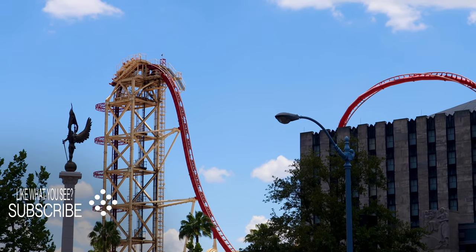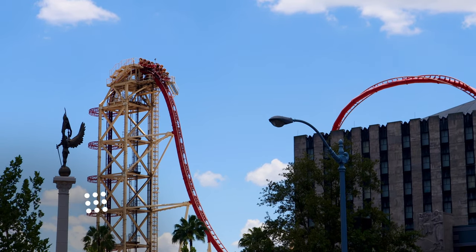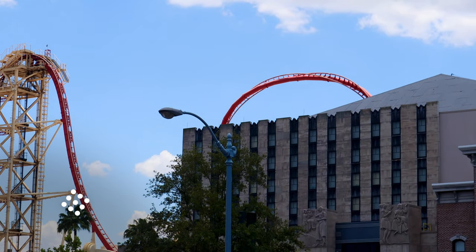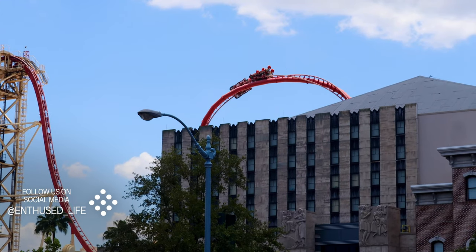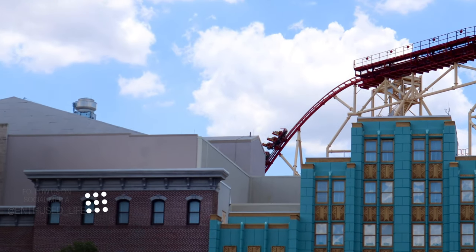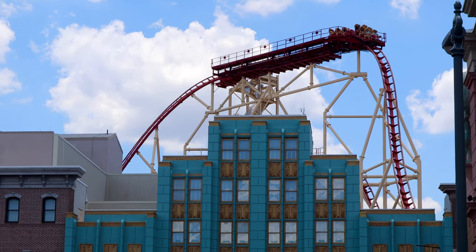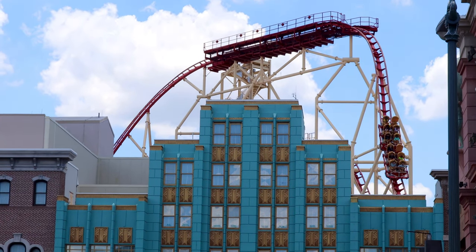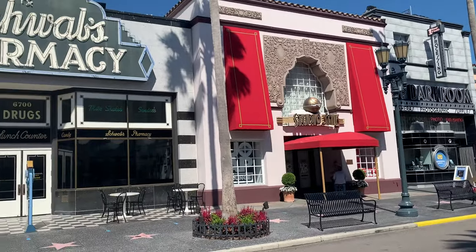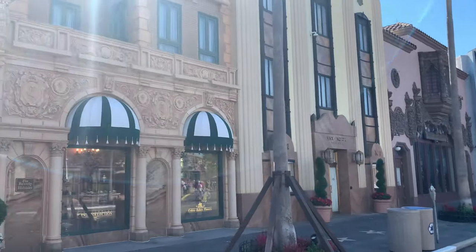Before we begin, I want to clarify the difference between Universal Studios Florida and Universal Studios Orlando, because there is a difference. Universal Studios Florida is the park that features Hollywood Rip Ride Rocket, Diagon Alley, Escape from Gringotts, and all that sort of stuff. Universal Studios Orlando is the resort, which features Universal Studios Islands of Adventure, Universal Studios Florida, Volcano Bay, and soon-to-be Epic Universe. So Orlando is all of it; Florida is just the one park.